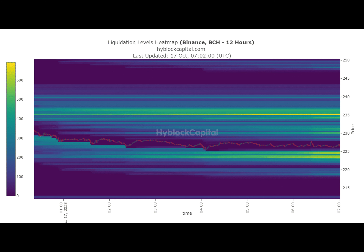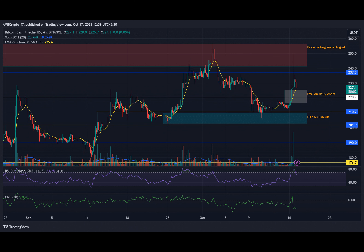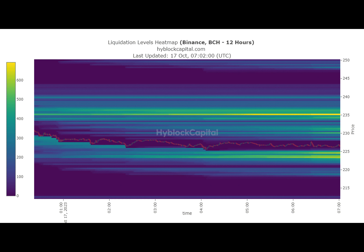Of course, this depends on the performance of Bitcoin as well. If BTC doesn't experience further near-term losses, BCH could focus on reaching $237 or even breaking through the price ceiling of $241 to $256.